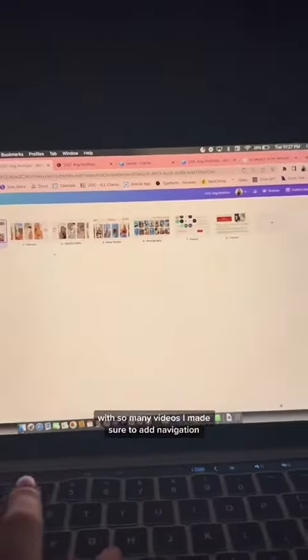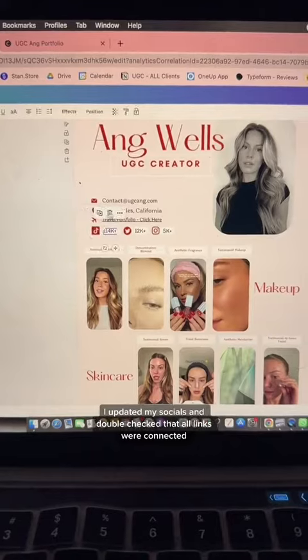With so many videos, I made sure to add navigation. I also updated my socials and double-checked that all links were connected.